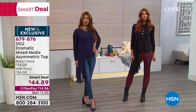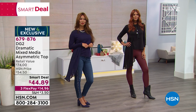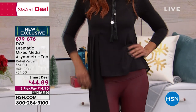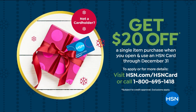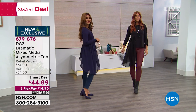How graceful this is — and I believe there are hundreds of people already calling. It is also on three FlexPay payments of $14.96. And if you do not yet have the HSN card, you can save another $20 and get this home for $24.89. You want the HSN card if you spend time with us — no annual fee. Even if you've got the card, you're getting this home for under $15 on FlexPay — $11 on FlexPay. How crazy is that?